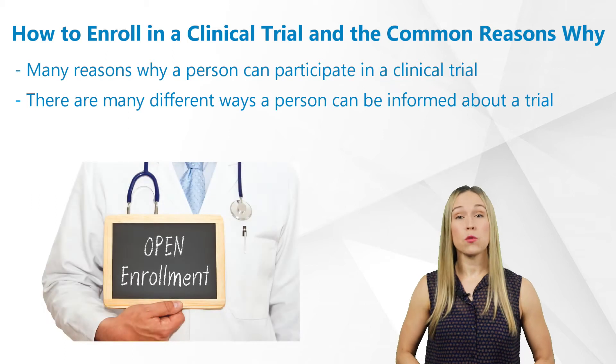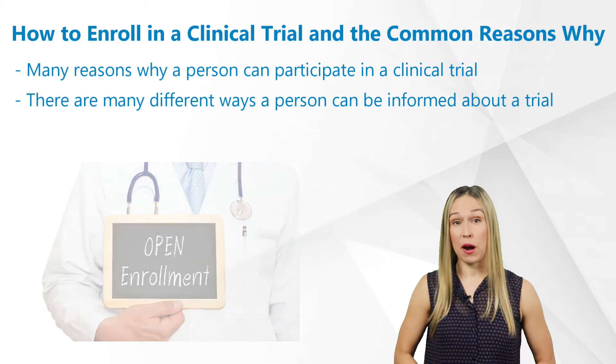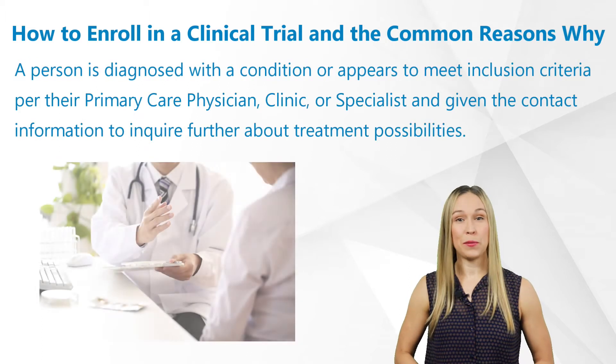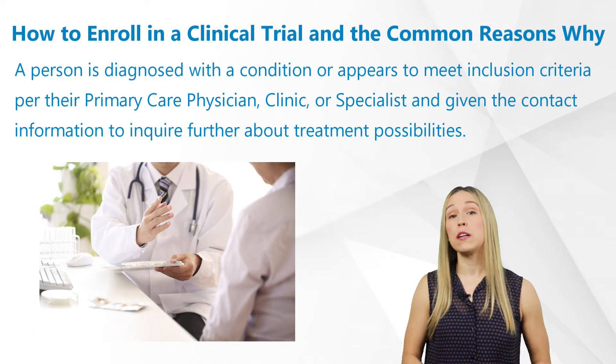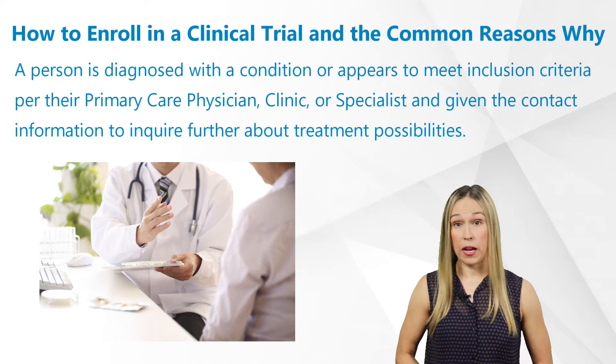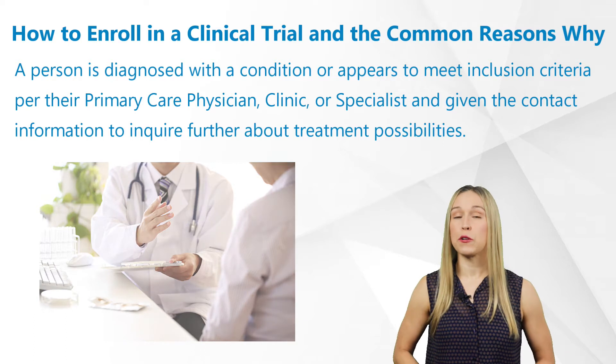There are many reasons why a person can participate in a clinical trial, and there are also many different ways a person can be informed about a trial. Some examples include: a person is diagnosed with a condition or appears to meet inclusion criteria per their primary care physician, clinic, or specialist, and is given the contact information to inquire further about treatment possibilities.